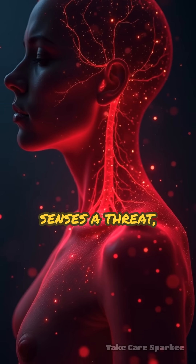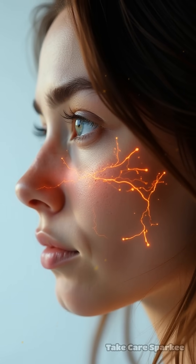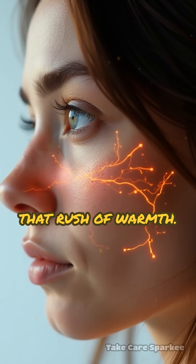When your body senses a threat — even stress or heat — it dumps histamine, expanding blood vessels and causing that rush of warmth.